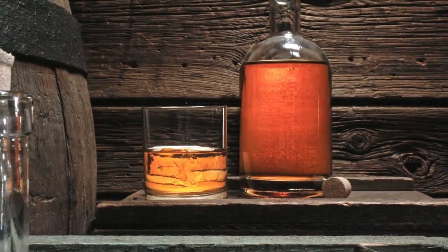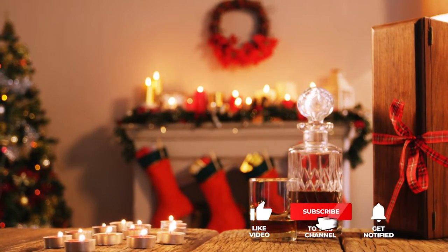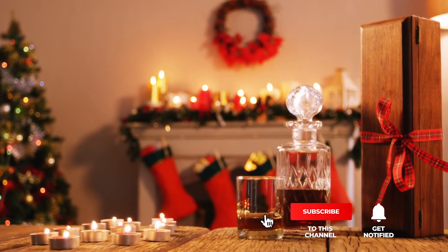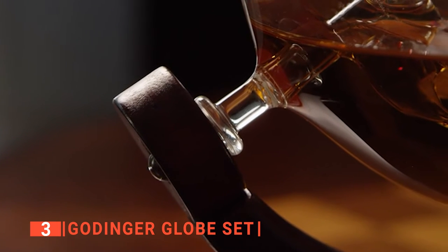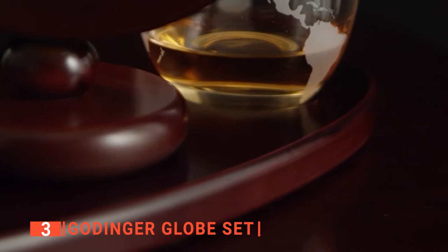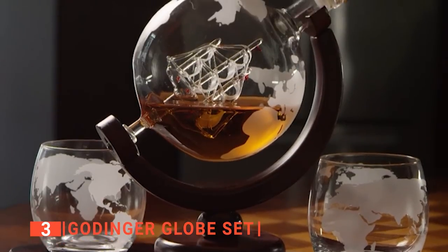Still haven't found a whiskey decanter that meets your needs? Well, keep watching because we have more lined up for you. If this is your first time visiting our channel, be sure to subscribe and hit the bell icon to receive notifications of our next videos. The third product on this list is the Göttinger Globe Set. Making bold impressions on any whiskey lover that visits your home or bar is very easy when you have a luxuriously-looking decanter like the Göttinger Globe Set, which is specially crafted to make any whiskey aficionado want to spend time with it.